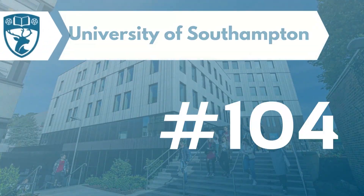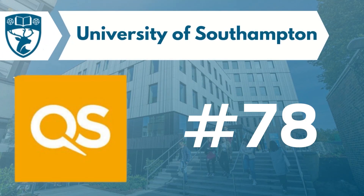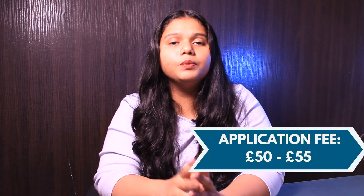Now talking about the fourth university, University of Southampton. The university ranks around #104 as per the best global universities and #78 as per the QS ranking. The application fee ranges from £50 to £55, and when it comes to the tuition fee, it ranges from £29,000 to £30,000 per year.